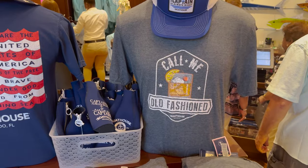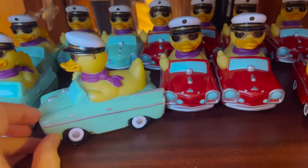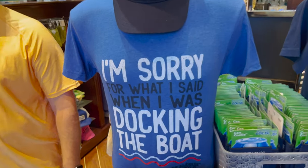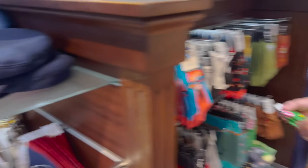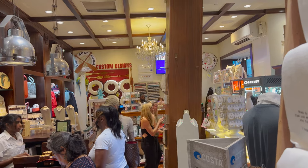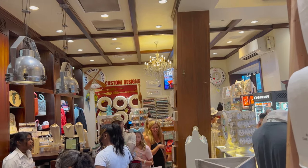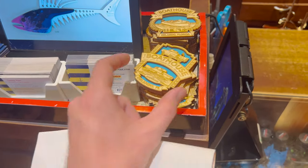The gift shop has Amphicar ducks at $21.99 in different colors, patriotic stuff, a captain's hat, socks, hats, shirts, and cups. There are custom designs available — you can do custom on little lifesaver floaties. It's actually a really big gift shop with a lot of stuff. They also have magnets and little tiny duckies.